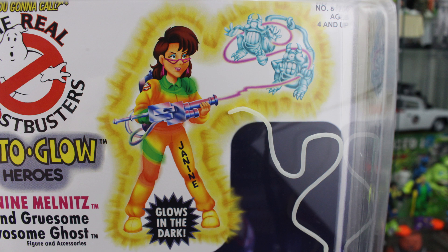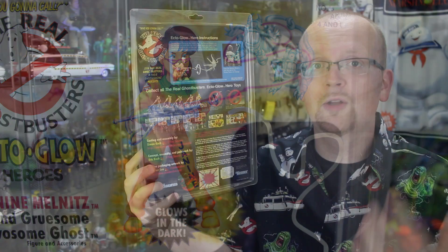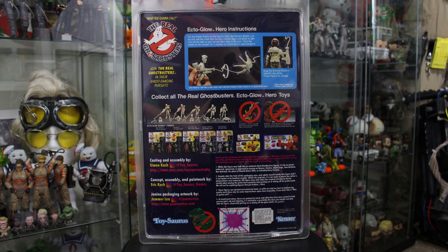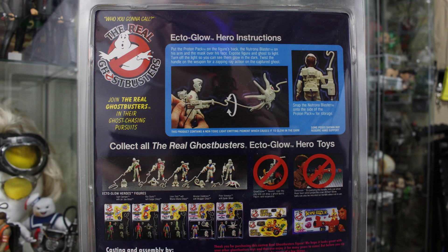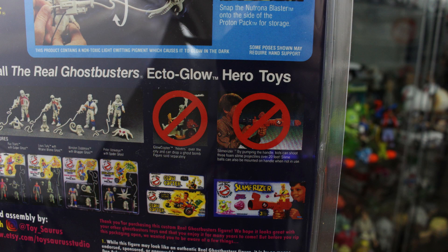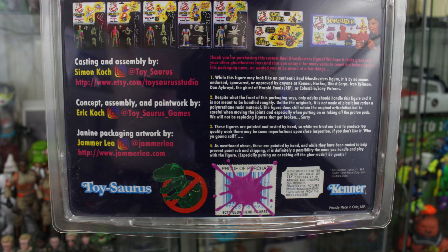The art depicts Janine busting the Gruesome Twosome ghost. Now, before we take a closer look at the figure, let's admire the level of detail on the back of the box. It has been beautifully recreated with the Ectoglow instructions up top, showcasing Peter Venkman busting the spider ghost — the exact same design used on all five actual retail Ectoglow figures. We've got the image of the main five guys, and to the right, an advertisement for the Glowcopter and the Slimerizer, with big 'no' signs across those, meaning both items never actually got released at retail. At the bottom, we've got Toysaurus's logo, and credit to all the talented people that helped make this figure a reality.